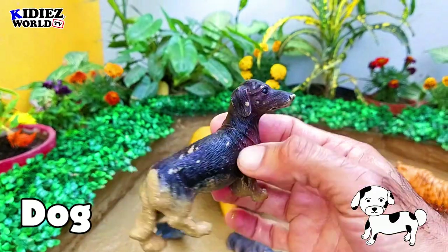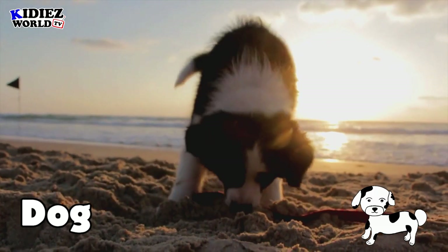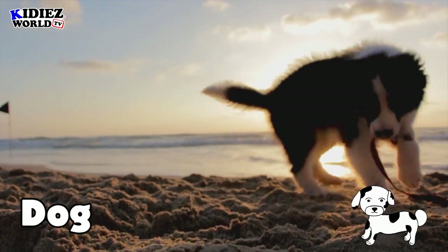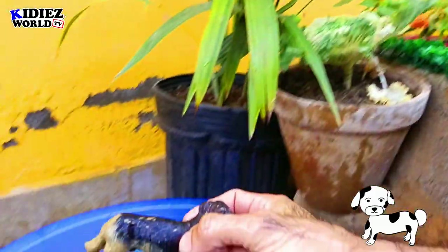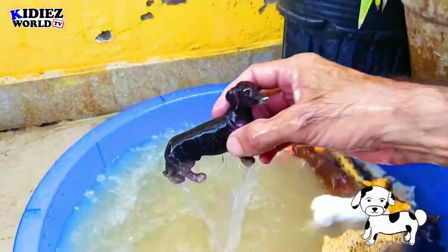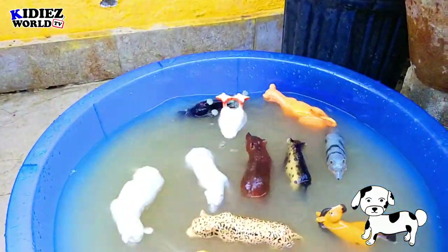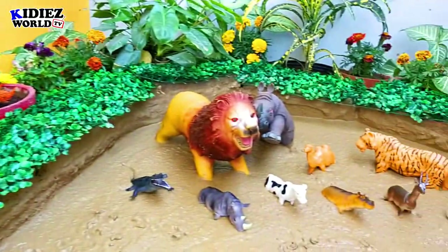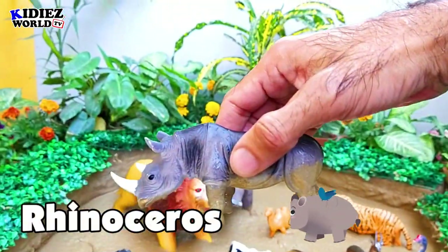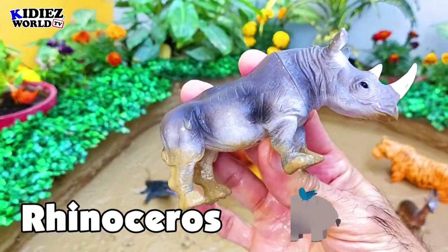The next one is dog. Dog is basically a pet animal, but there are different kinds of dogs in the world. They all come from the wild, but the ones we see in the video are basically purely pet animals — very loyal to humans.